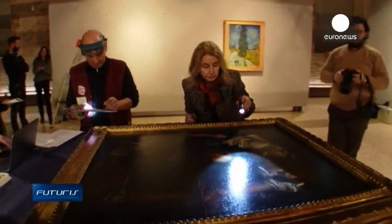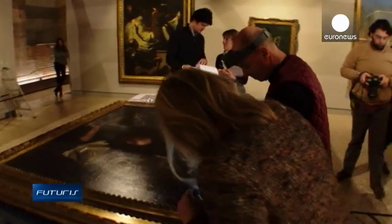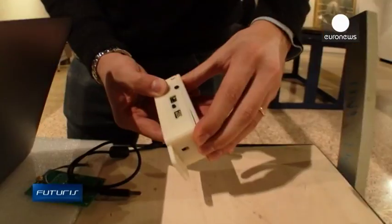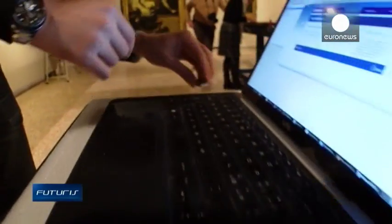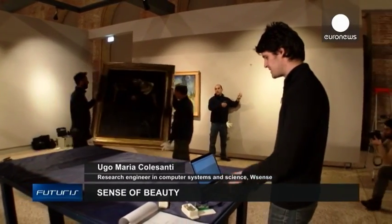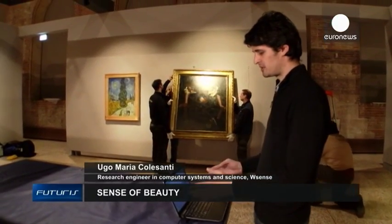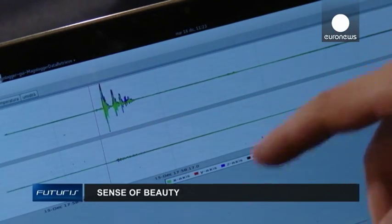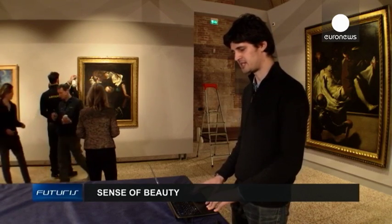While experts inspect the surface of the painting for signs of damage, engineers download the recording on the computer to visualize the timeline of the trip. Once we've loaded the information on the computer, we can see the curves of the temperature and humidity in transit. Here we can see a shock, for example, but inside the box the shock was completely absorbed, which indicates that the work was correctly isolated.